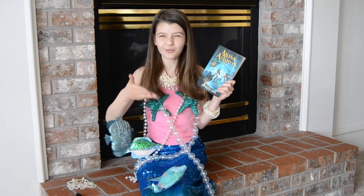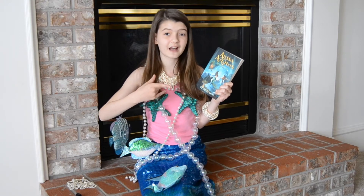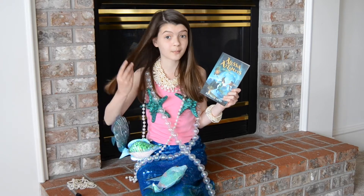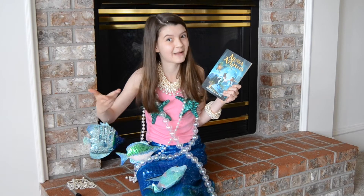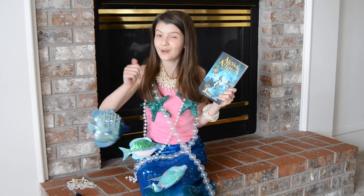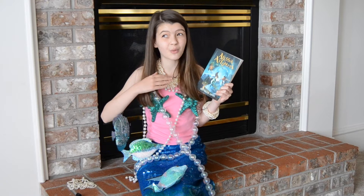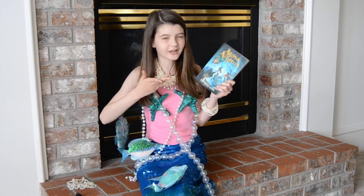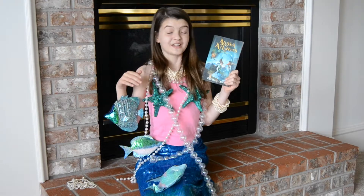So, in case you can't tell already by my outrageous outfit and the book's title, it's basically about a girl named Alicia who goes to Atlantis. I think the reason why Natalie wants me to review this book is because me and Alicia look exactly the same — we both have long, dark brown hair, and we're both 12, so we're practically the same person. And when this book gets turned into a movie, I think she wants me to play the main character because we look exactly the same, but also I'm a great actor, and I humbly accept.